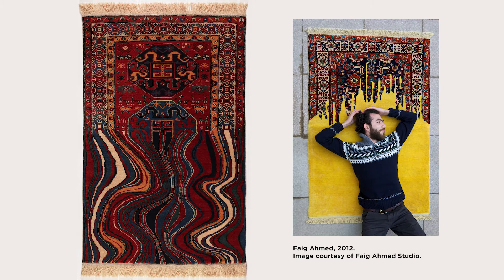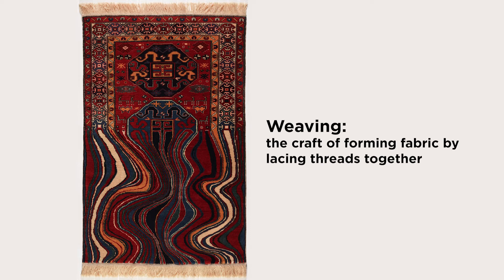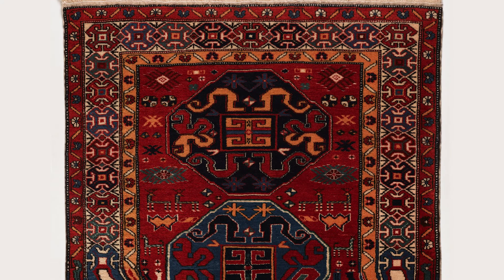Throughout his career, he has combined traditional weaving with surprising patterns that might look like a glitch on a computer screen, or in this case, part of the artwork melting away like the wavy look of oil on water. In an interview with textileartist.org, Faik Ahmed said: "As any other Azeri family, we had carpets everywhere — on the floor, on the walls, in each room. I had a carpet in my room, too. I was always playing with the patterns of the carpet, imagining there were roads, trees, dragons, etc."